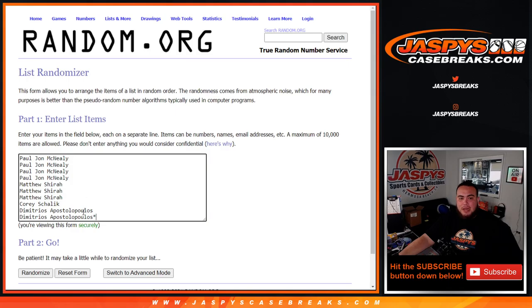Here's the dice roll. Participants are PJ, Matthew, Corey, and Demetri, and we're going zero through nine.